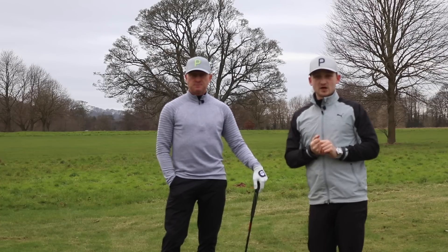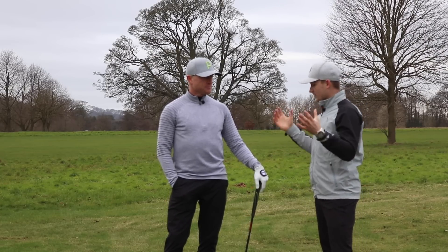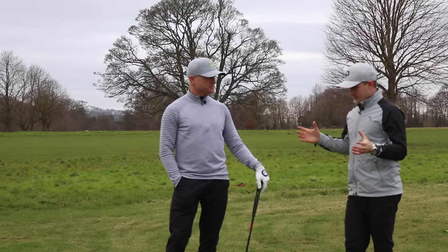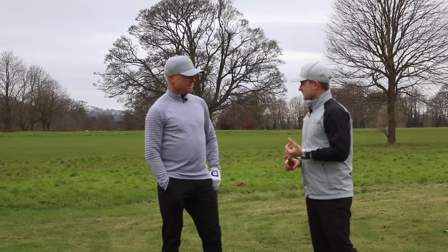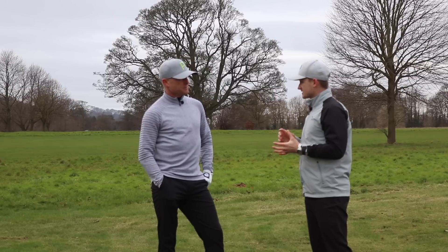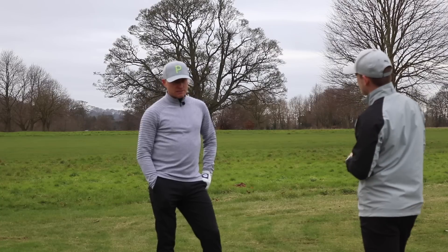Hi everybody and welcome back to Alex LA Golf. We've got Simon Dyson on — nine times European Tour winner, won around the world. Thanks for coming on the channel. So down here at Mottram you've got your elite golf performance, but we want to know what you did when you won and when you were playing your best golf — your favorite drill.